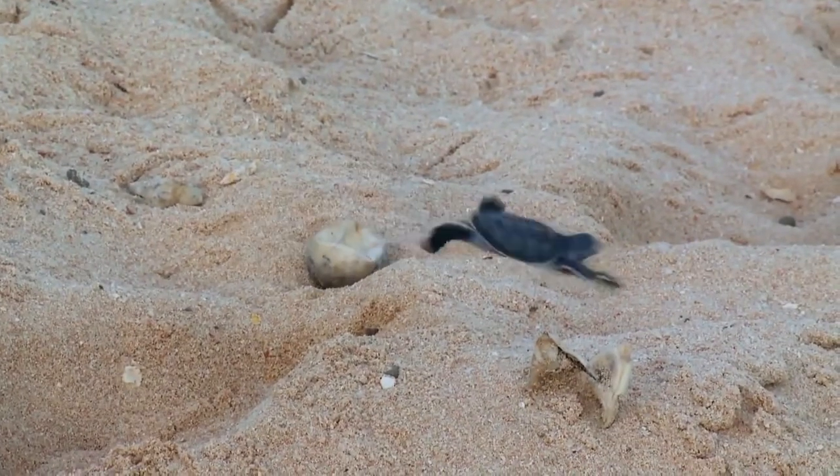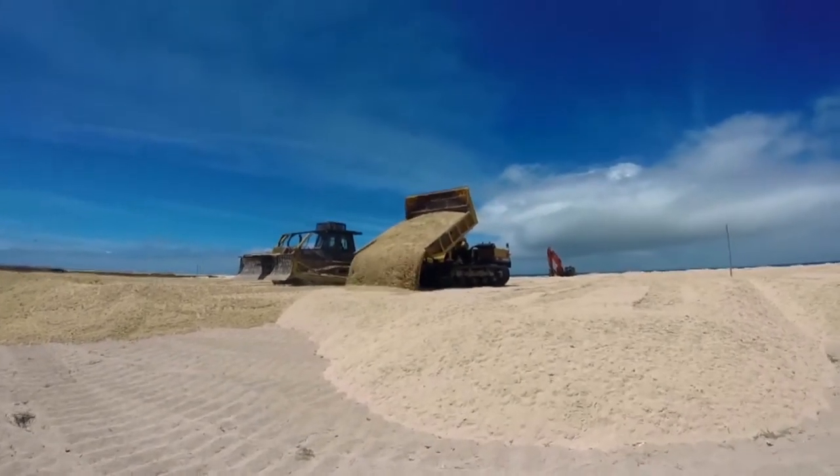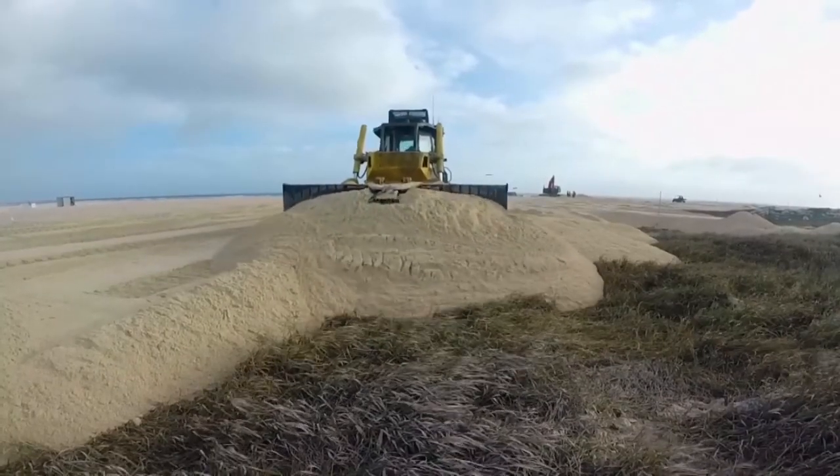The results are looking promising. So they're now expanding that to a longer length of beach, shifting sand up, making it deeper, progressively testing to make sure we're getting it right.